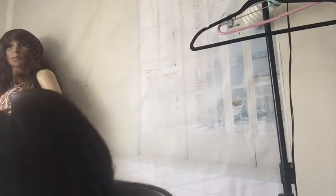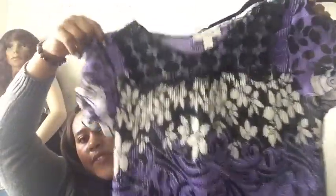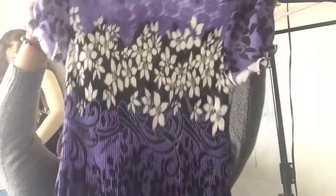This is just a Dress Barn size large short sleeve little tunic blouse. Really cute, pretty purple.